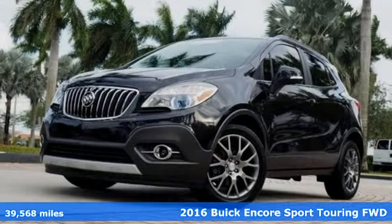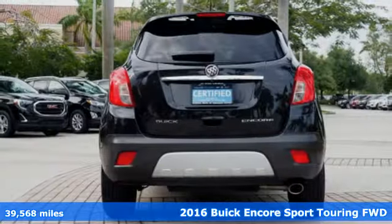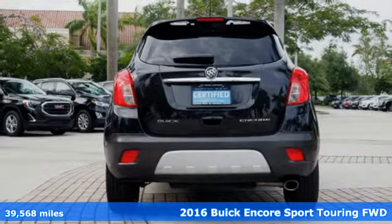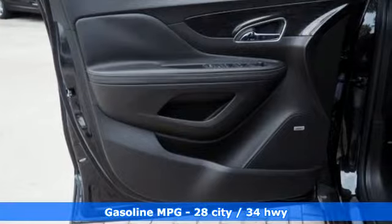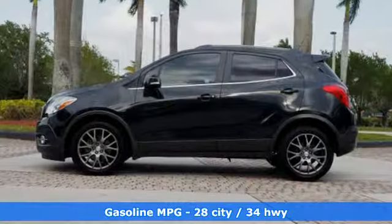Here's a certified 2016 Buick Encore. Flexibility has never been more perfectly sized than with this stylish, nimble and luxurious Encore. It comes nicely equipped with features you'll love.